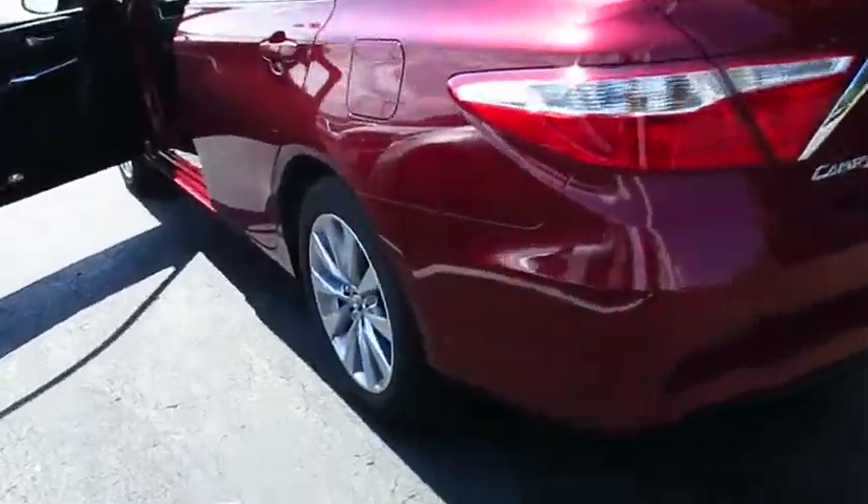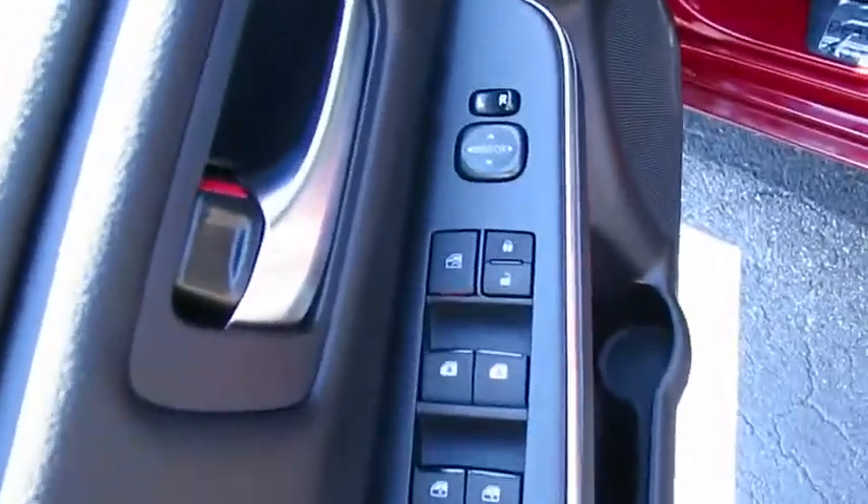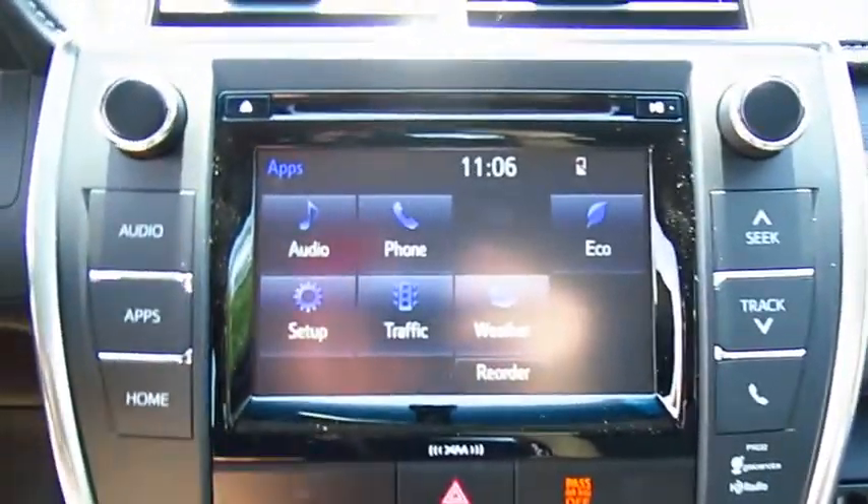Traction control, anti-lock braking system, power passenger seat, Bluetooth wireless data link for hands-free phone, air conditioning, power steering, aluminum wheels, cruise control, climate control, automatic.